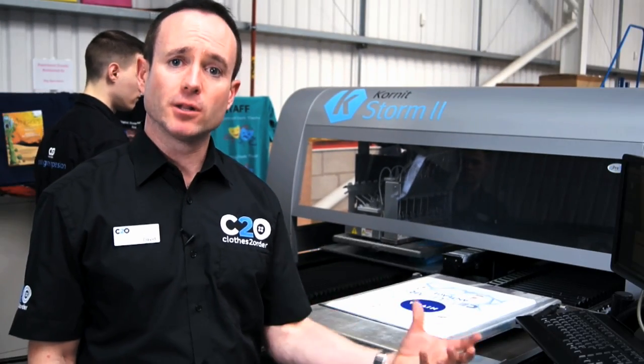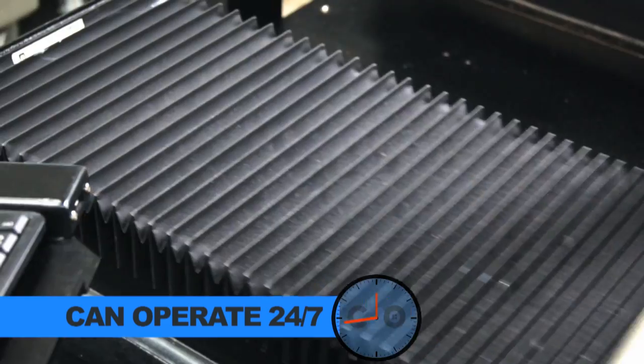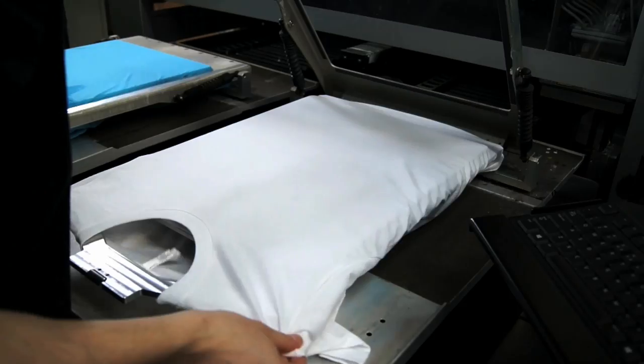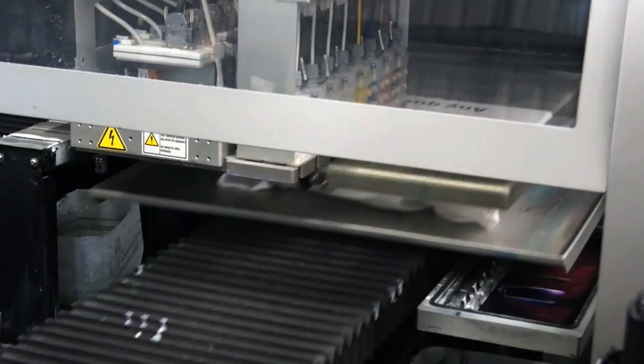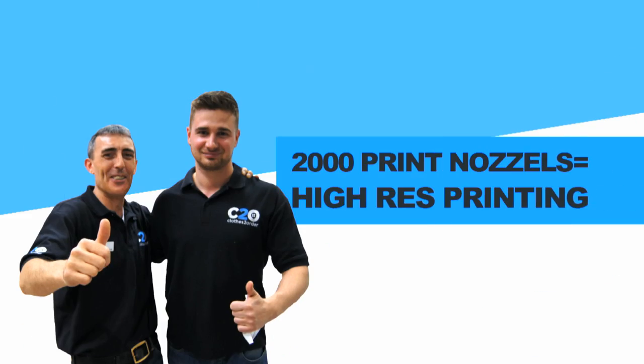The Storm 2 has very high build quality, which means it can run 24-7. It's a very efficient machine, so we can pass those cost savings on to our customers. It offers high-quality, high-speed printing, and it's actually got over 2,000 print nozzles, which gives a really high-quality print.